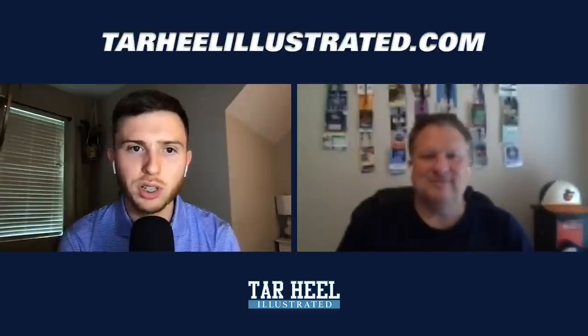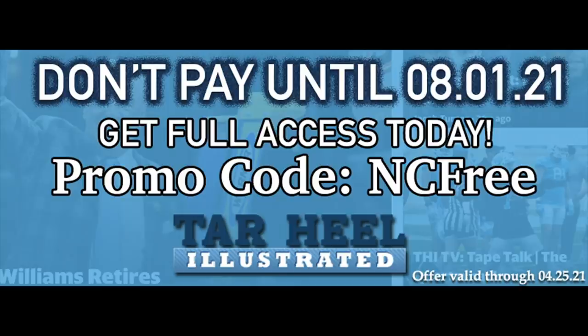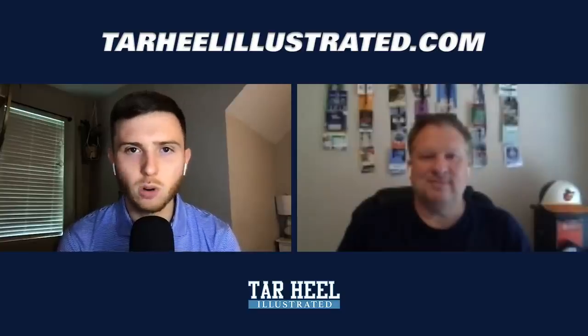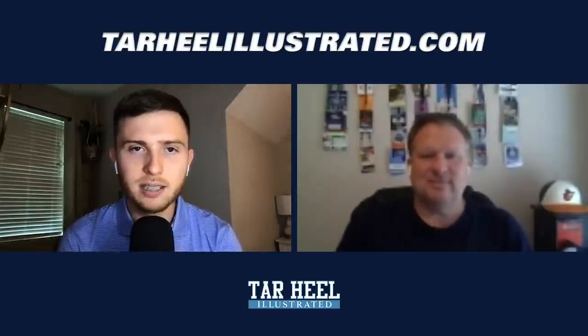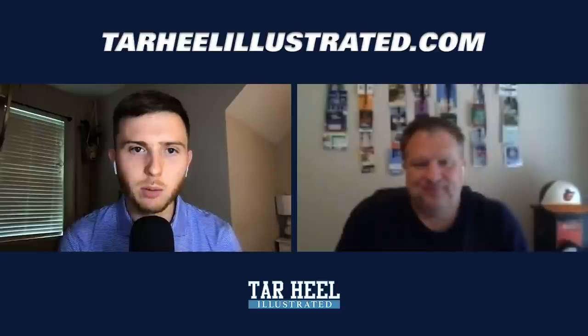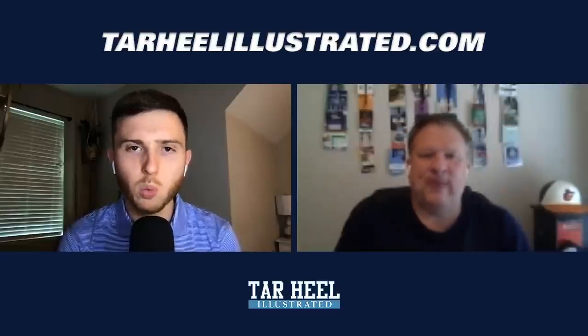Sign up before April 25th on our website tarheelillustrated.com — you can get there by clicking the link in the description below. Don't pay until August 1st. You get tons of access to our premium boards and premium content. Use the promo code NC FREE when you sign up and you won't pay until August 1st of this year.